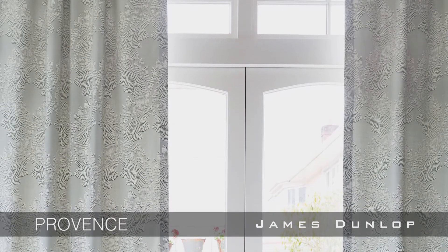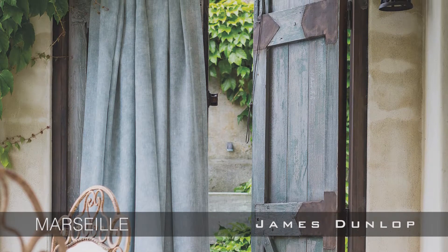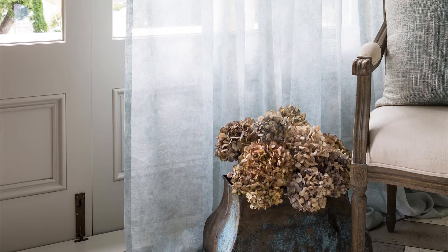The signature design Provence is a contemporary damask with an elegant colour palette. Marseille is a versatile abstract printed sheer with an organic linen look.